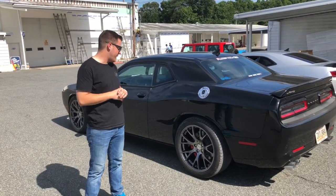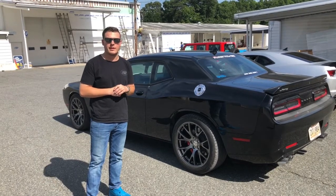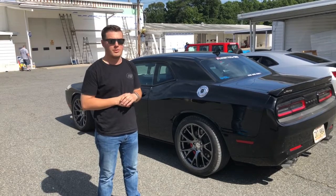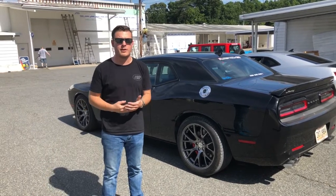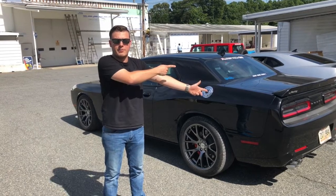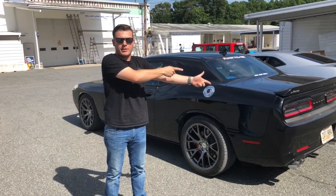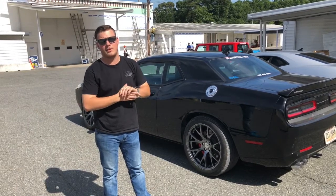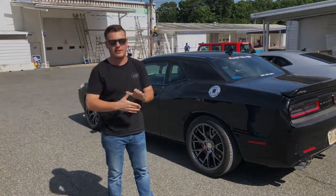That really concludes this week's episode of Walk Through Wednesday. We really appreciate you guys sticking with us — we're on episode 6 now and doing really well. Keep subscribing and sharing with your friends. We'll be posting every Wednesday, so tune in next week when we come to you on location from Hot Rod Power Tour. We'll see you guys!